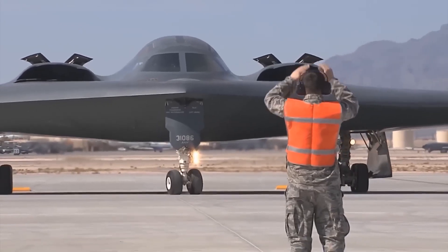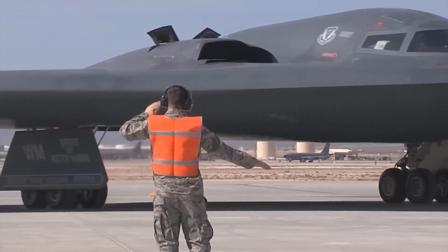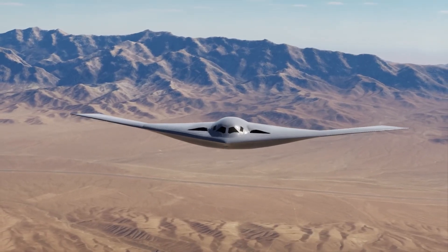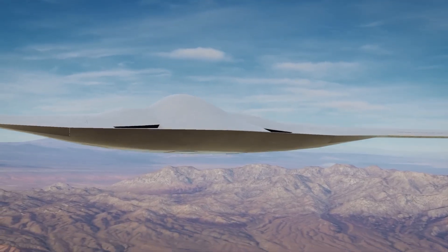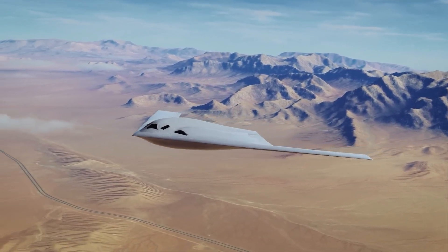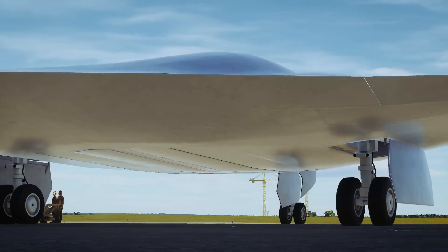The B-2 Spirit's high cost, exceeding $2 billion per aircraft, and its complex maintenance requirements — including specialized climate-controlled hangars for its sensitive radar-absorbing coating — restricted its fleet size. The B-21 Raider represents a leap forward, incorporating two generations of advancements in stealth materials and design philosophy compared to the B-2. Visually resembling a slightly smaller version of the B-2 Spirit, the B-21 benefits from over three decades of progress in computing, coatings, and systems engineering, resulting in greater efficiency and reduced costs. Unlike the B-2, the B-21 was designed with maintainability as a priority from the outset, featuring more durable, low-observable coatings and eliminating the need for specialized climate-controlled facilities.